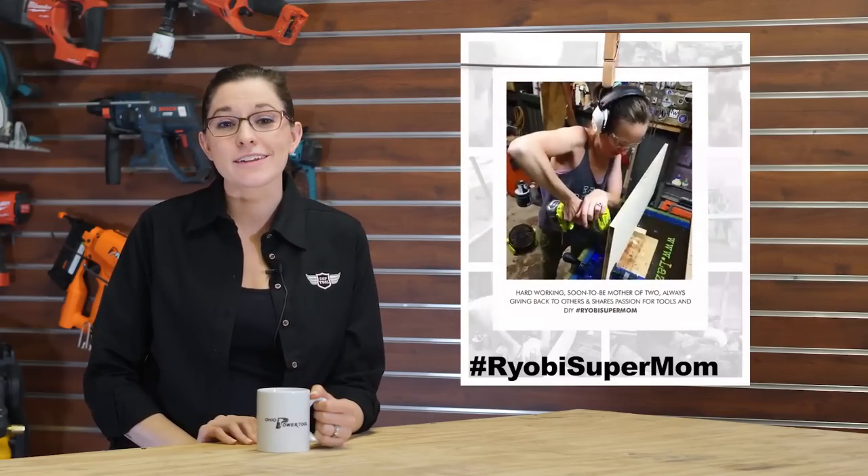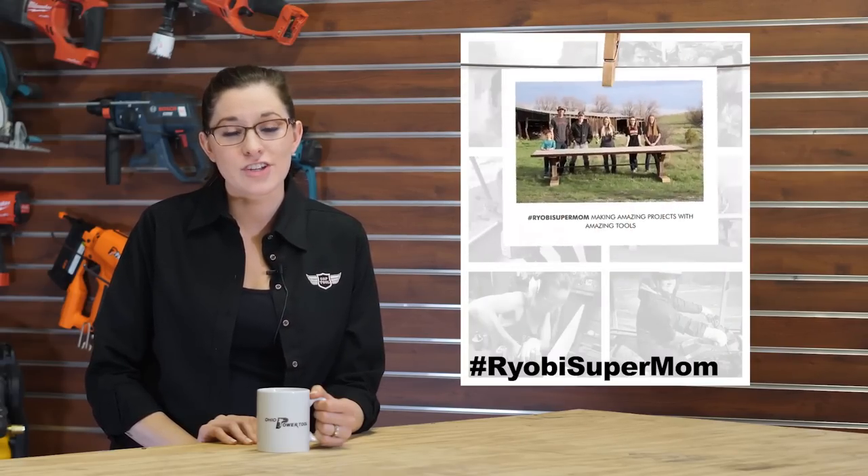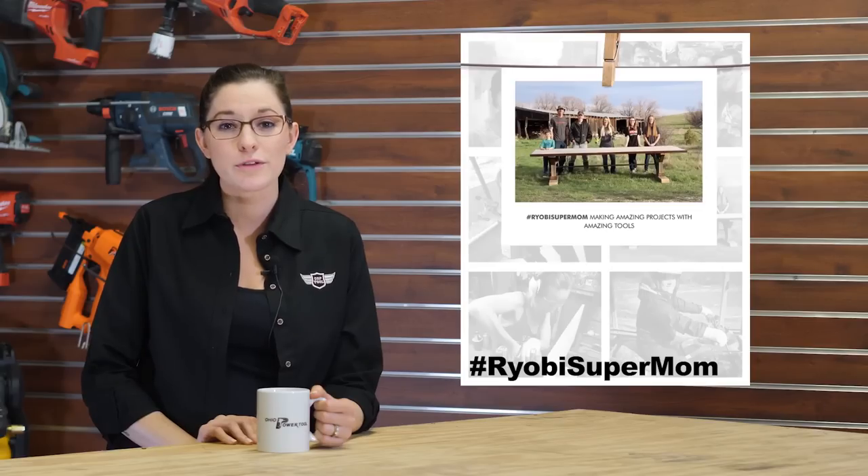Don't forget this weekend is Mother's Day, and to celebrate the occasion, RYOBI has started an online contest called RYOBI Supermom. Post a pic or video of a mom or mom figure that you admire and tag it with hashtag RYOBI Supermom and hashtag contest for a chance to win RYOBI tools and swag. We'd like to nominate Suzanne Amstet, our very own Supermom here at CopTool. Happy Mother's Day!